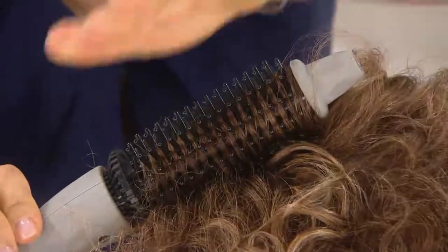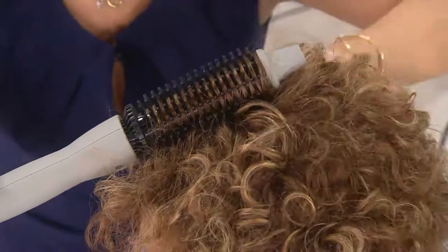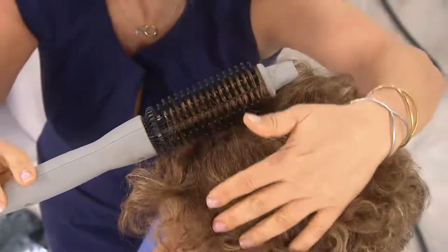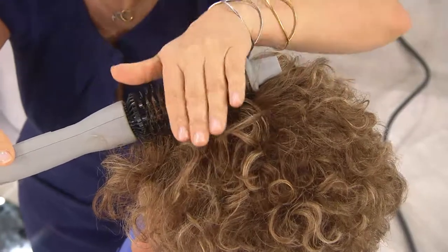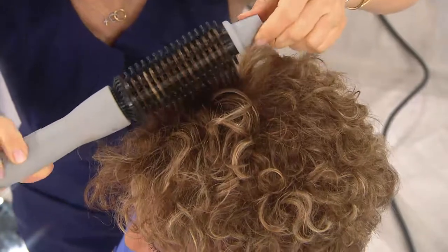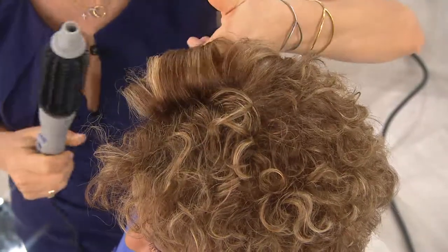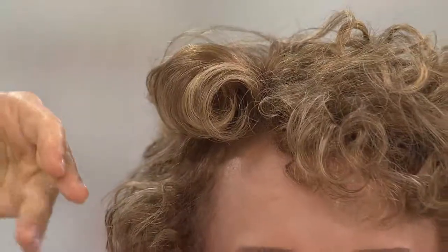What makes the Perfecter different is these perfectly aligned teeth holding your hair to the barrel, so you don't get any crimping, singeing, or clamping. They also protect you from the heat, so I can get all the way down to the scalp where it's really curly. I have it right on Sue's head and I'm not burning her. When you lift out, that's why you get this lift, shine, and smoothness right away.